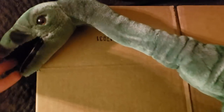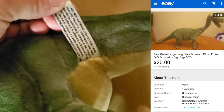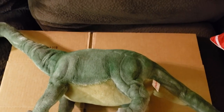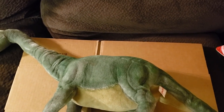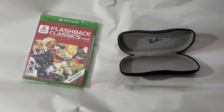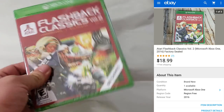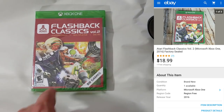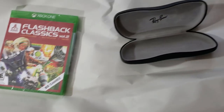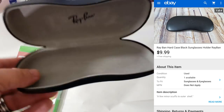Final sales: a huge FAO Schwartz dinosaur plush — paid a couple bucks at a garage sale, one of my oldest listings, finally sold for $20 shipped. Last two sales from the weekend: Flashback Classic for Xbox One, brand new sealed with a little tear in the seal, sold for $19 shipped. And a Ray-Ban case — no glasses, just the case — sold for $10 shipped.